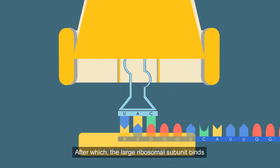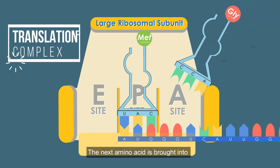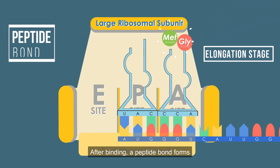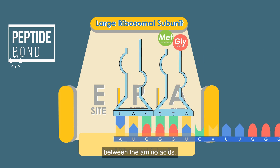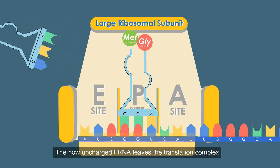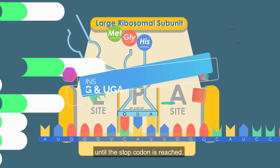It also identifies the type of amino acid the tRNA is carrying. After which, the large ribosomal subunit binds and the translation complex is complete. The next amino acid is brought into the A site by a charged transfer RNA. After binding, a peptide bond forms between the amino acids. The translation complex moves one codon to the right to translate the next codon in the sequence.